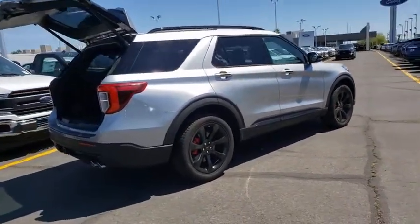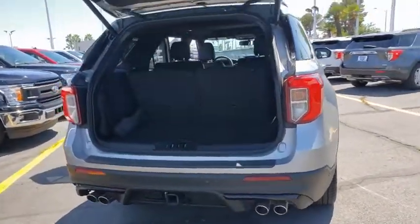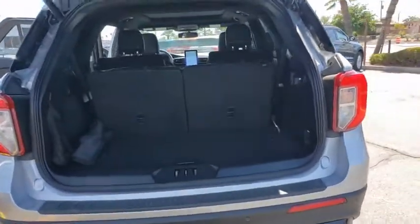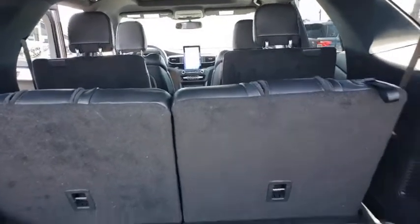Here are some of this vehicle's great options: navigation system, traction control, power passenger seat, power liftgate, moonroof, Bluetooth, leather-wrapped steering wheel, dual airbags, power steering, alloy wheels.